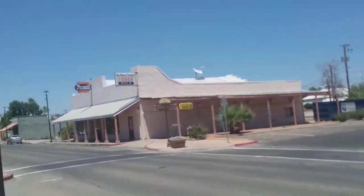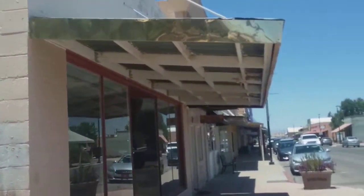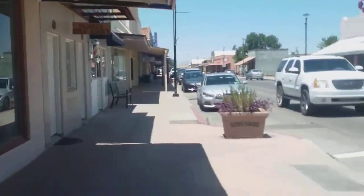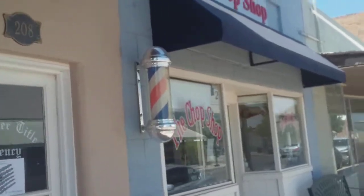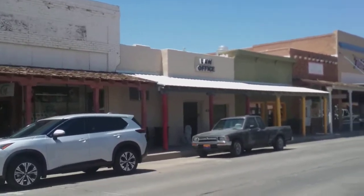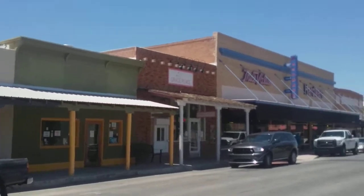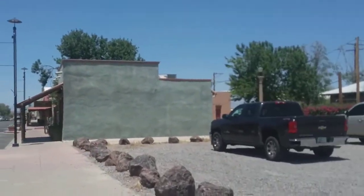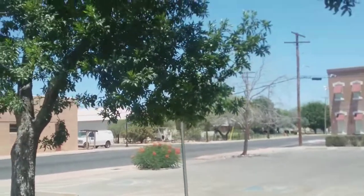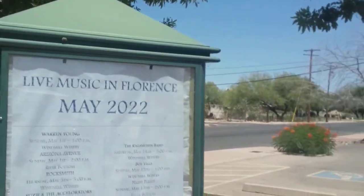They've done a pretty good job of keeping the downtown area nice. They have benches, trash cans, and all the things you need to make a community nice — of course these flower boxes too. Old school barbershop sign, we like that. It still keeps that old western flair along with a kind of standard 40s and 50s hometown downtown flair. We got some trees and greenery here downtown, of course another flower box. Live music in May 2022, so lots of things going on.